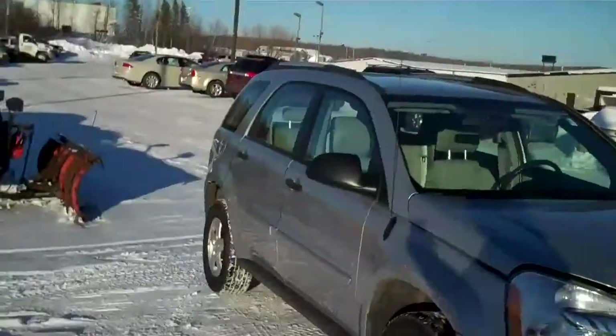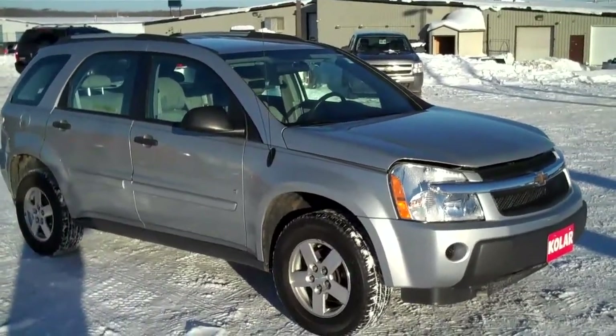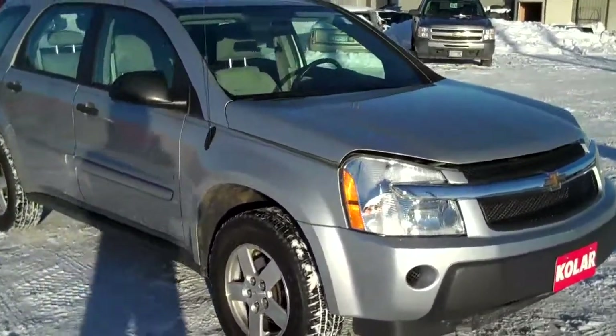It's a beauty. Let me show it to you here. It is silver, 2006, front wheel drive — great in the snow that's on the way, and we do have snow on the way.